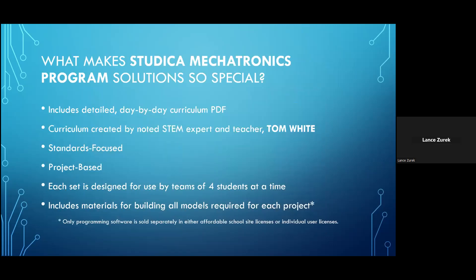Each of the two Studica Mechatronics program sets comes with its own detailed day-by-day curriculum document, created especially for Studica by noted educator and STEM expert Tom White. The curriculum comes as a downloadable PDF, available for free with the purchase of each set. It is designed to align to the most widely accepted academic standards currently in place in the United States, and is designed for offering a project-based learning program — meaning students must be actively involved in research, the design process, trial and error, experimentation, and the building of actual working prototypes.